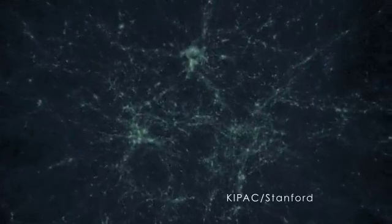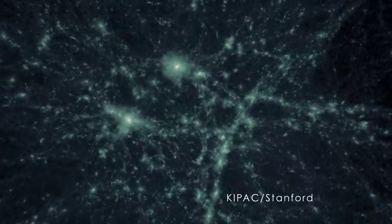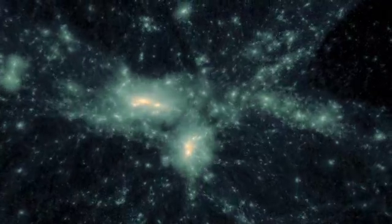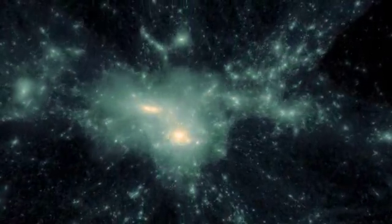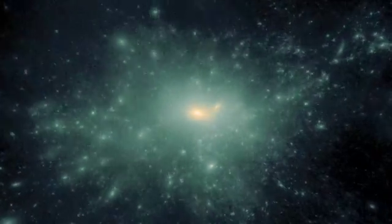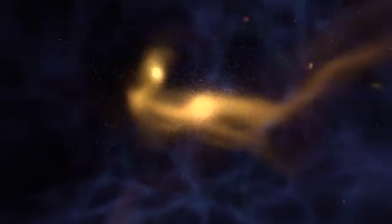In the currently accepted cosmology, the first structures formed as the gravitation of dark matter corralled normal matter. Simulations show that the largest structures formed in this way were comparable to the dwarf spheroidal galaxies we see today. It's thought that large galaxies, like our own, were built up from collisions among these dwarfs.